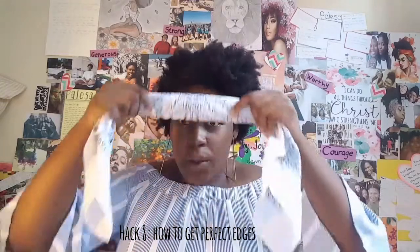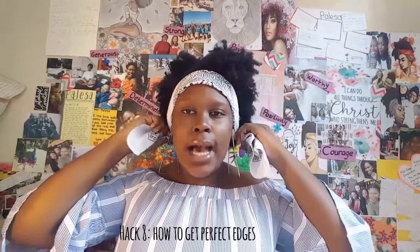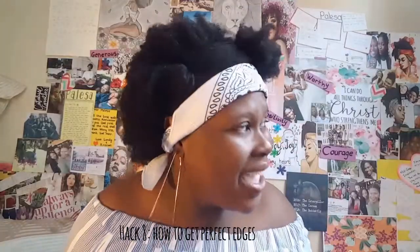To make your edges as flat as possible, lay them with gel and then use a silk scarf or bandana to tie them down. Lay your edges, then tie the scarf down and tighten it at the back. If you're gelling your entire hair, take a full du-rag and wrap it around to protect your edges. Leave it for an hour — or at least 30 minutes — and your edges will be on fleek.